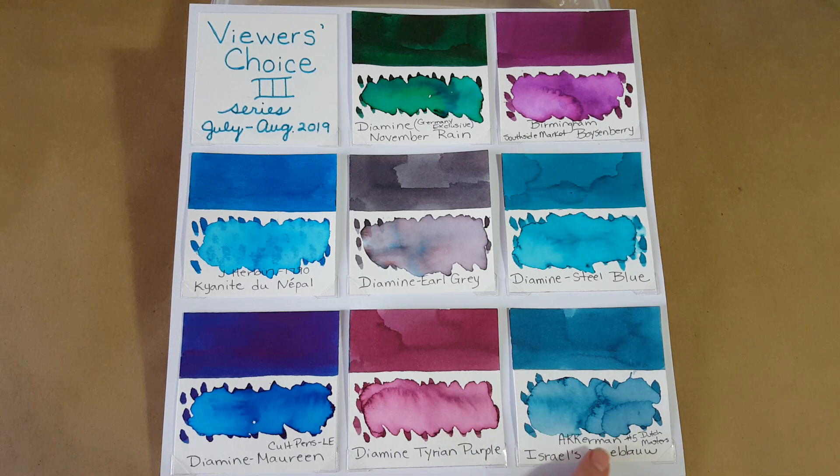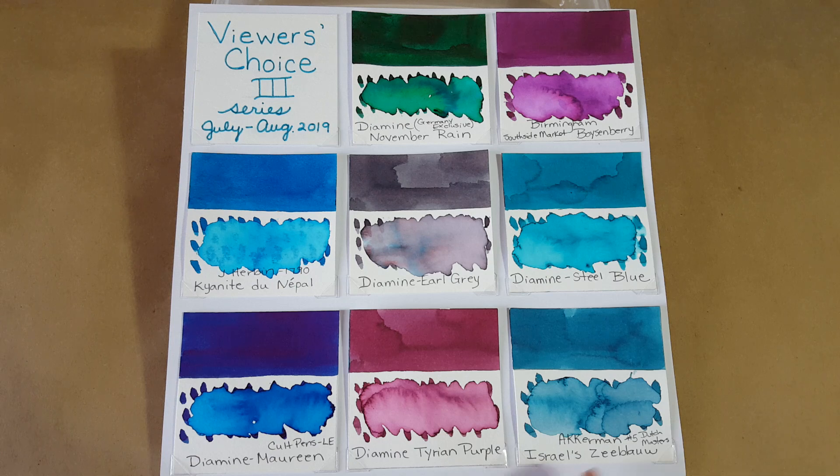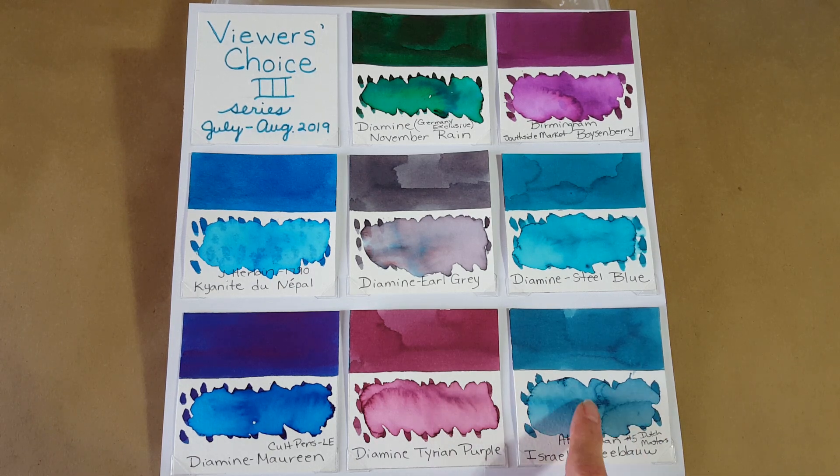Tied with seven votes is the last one on our panel: Ackerman Number Five Dutch Masters — I'll just say 'Ze Blue.' I'm not sure if that's how it's pronounced, but it's a pretty one. It's gotten a lot of interest, and so has Steel Blue, ever since I first mentioned it.